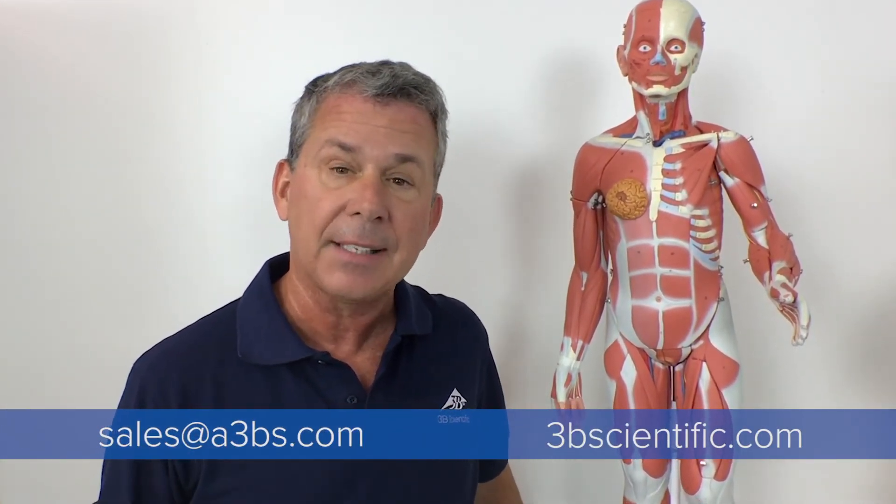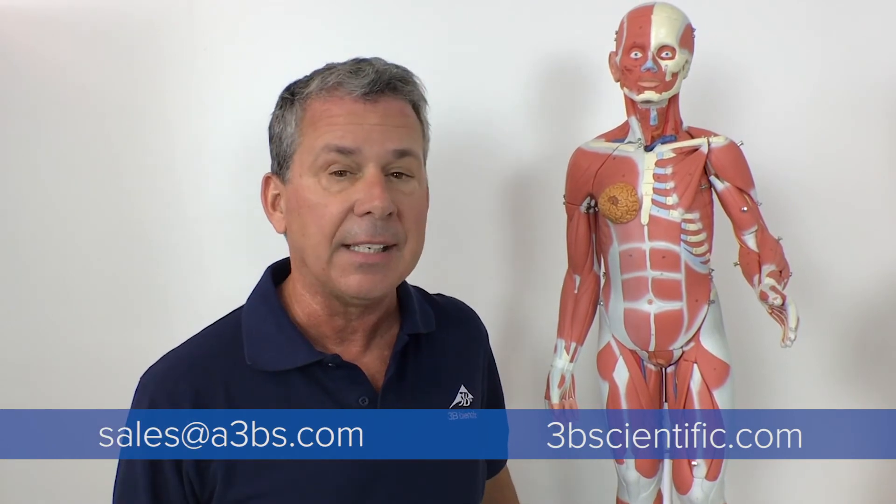For more information on our 3B Scientific anatomical models, please visit us at sales@3bs.com or visit us online at 3bscientific.com. Thanks for attending today's anatomy lesson, and we look forward to seeing you at the next one. Happy anatomy learning.